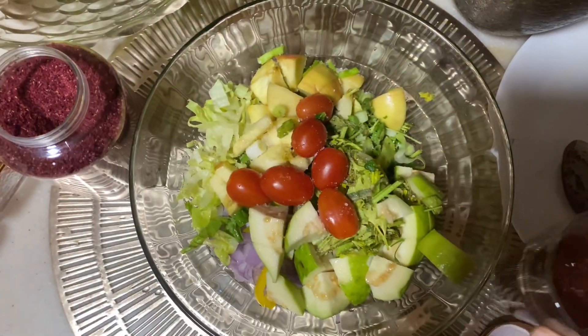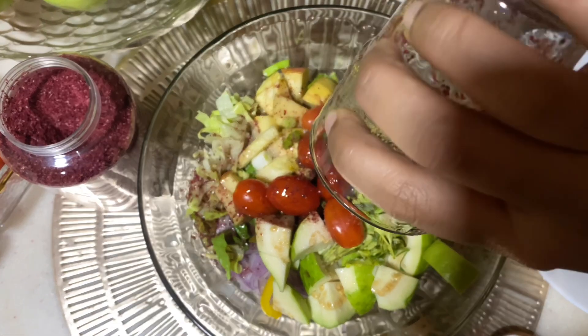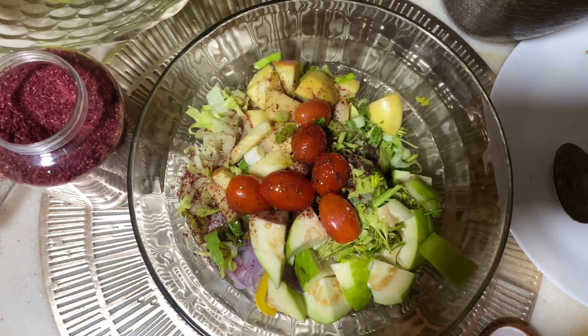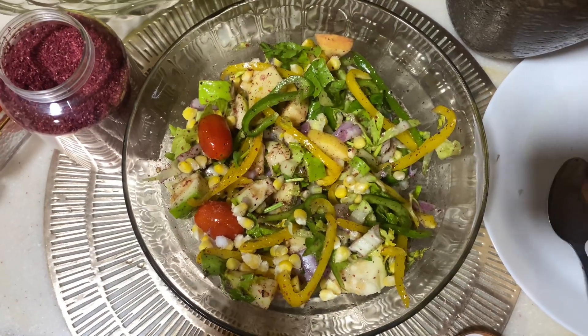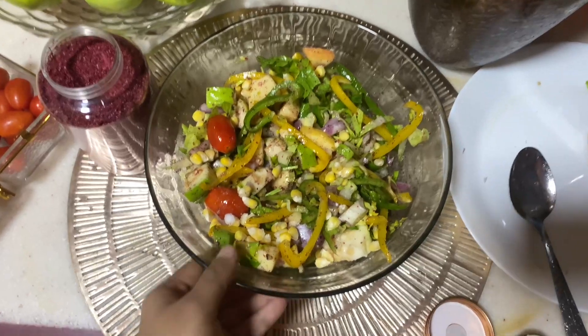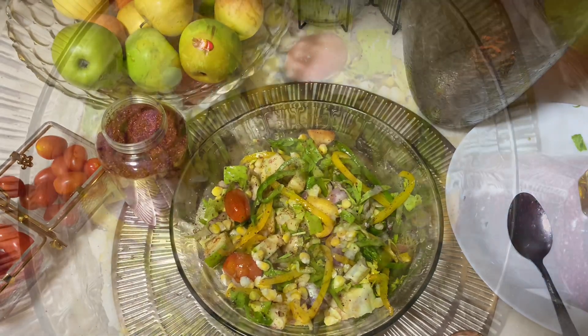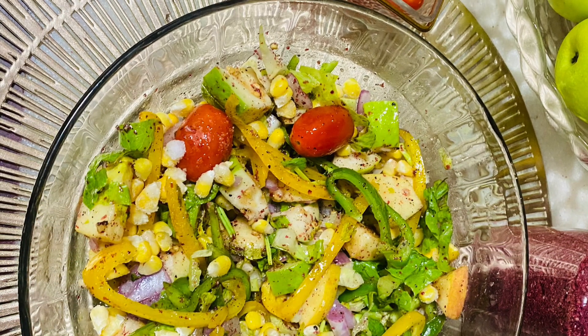I will mix it well and add a little bit of sweetness. I hope you will be able to cook some fried cheese. Please like and share more videos on the channel and subscribe. Bye bye!